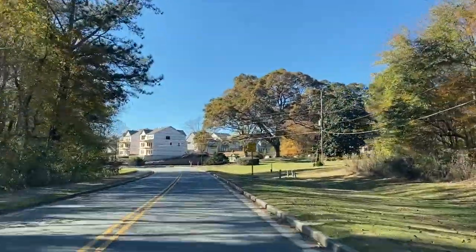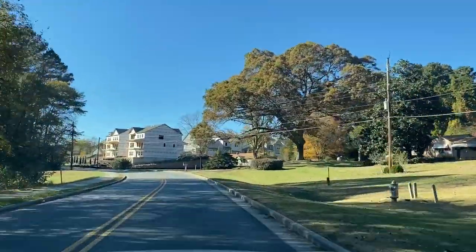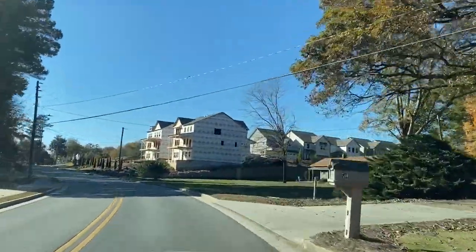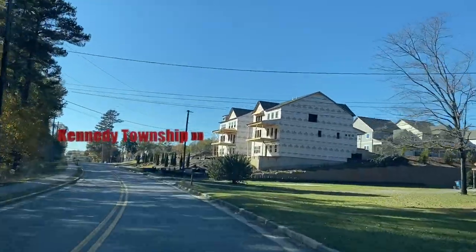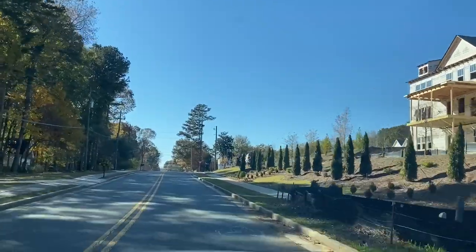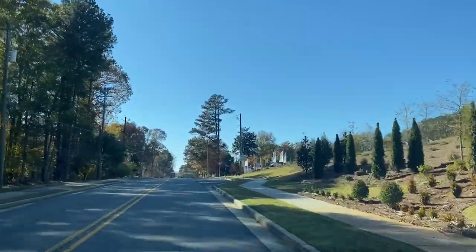Coming up on the right-hand side is a new construction community called Kennedy Township. These houses are going to be in the $500,000 to $600,000 range. They'll have some with basements, some without, but it is a great community that is within walking distance to downtown Suwanee.